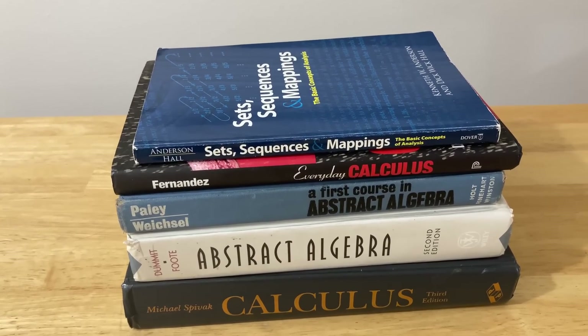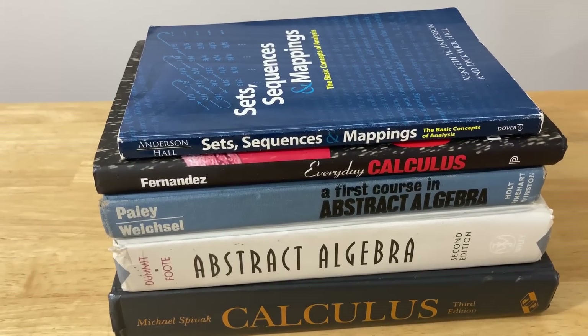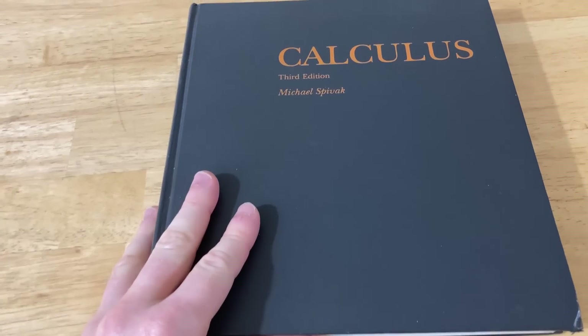Hi everyone, in this video I want to show you some of my math books. Let's jump into it and get started right away. So the first book I want to show you is probably the first math book I ever reviewed here on my YouTube channel.